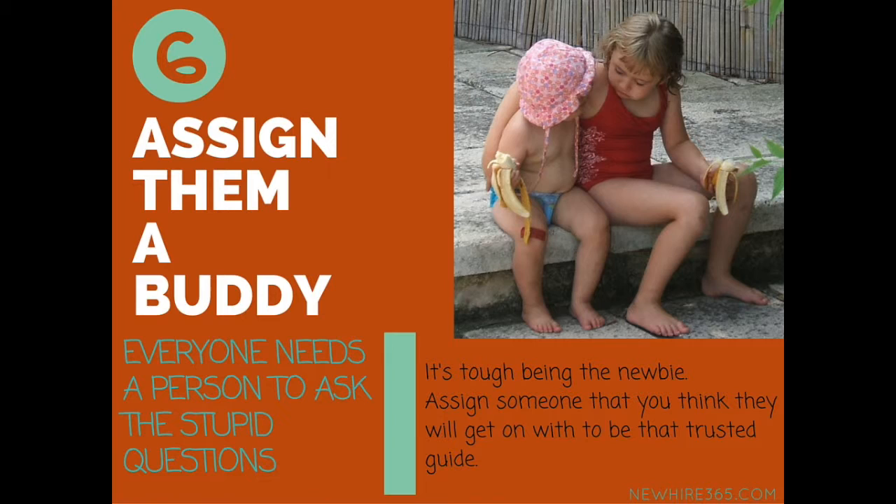The worst thing about being the new guy is having all those questions you feel stupid asking — and he really doesn't want to come to you to ask them, because you're the one he's trying to impress. So assign him a buddy: someone probably at the same level as him, with some patience, who will answer those questions that everybody has. The guy who can have a chat with him after the first few meetings to help Jack decipher what on earth is going on. It will really help him get up to speed quicker.